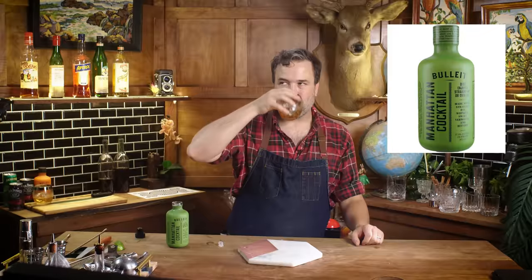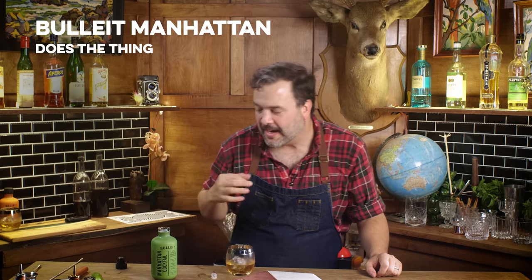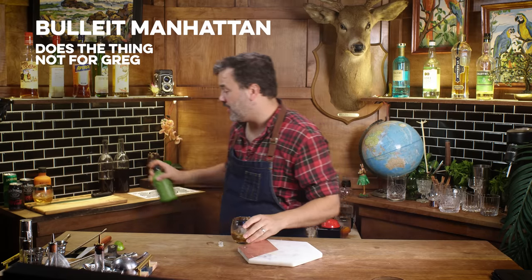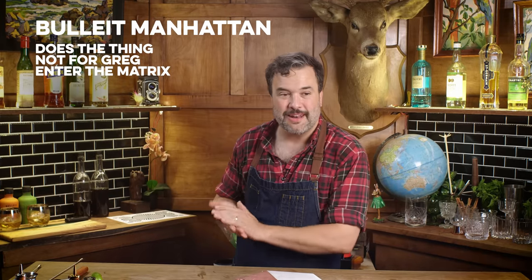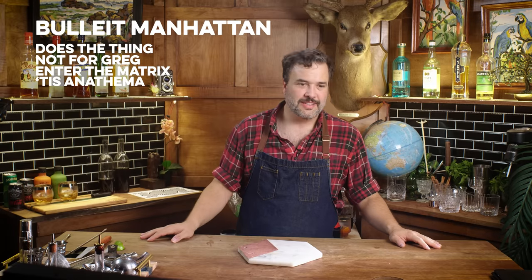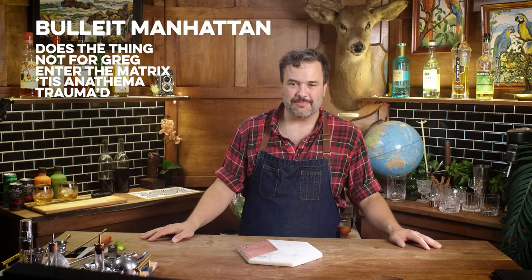This is the Manhattan. It's fine — it tastes like a Manhattan. I repel at Manhattans. Ever since we did the Manhattan Matrix, I just cannot touch one. It's like I have post-traumatic stress — it's the episode that sent me to the hospital. I can't do it.